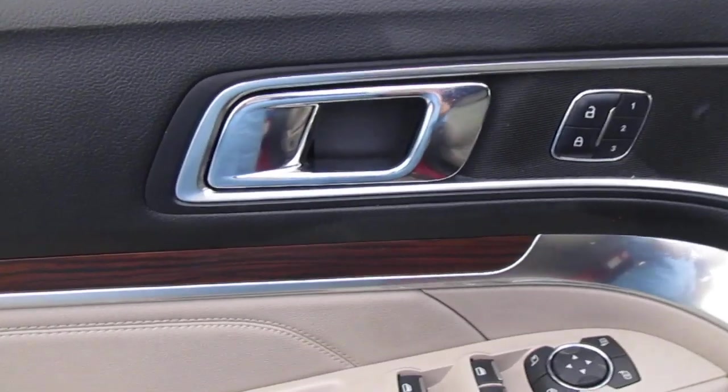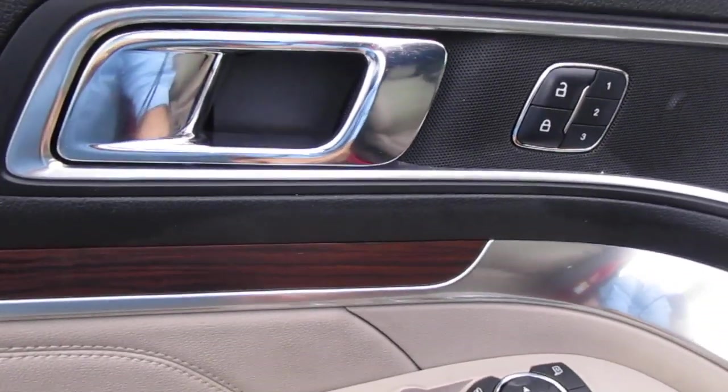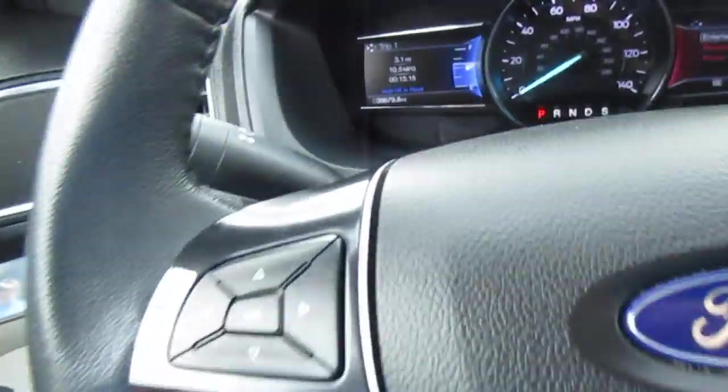Inside the door panel you'll see three-position memory seating, power door locks, and power windows. Your mirrors are controlled here on the door panel as well, along with power leather seats up front.